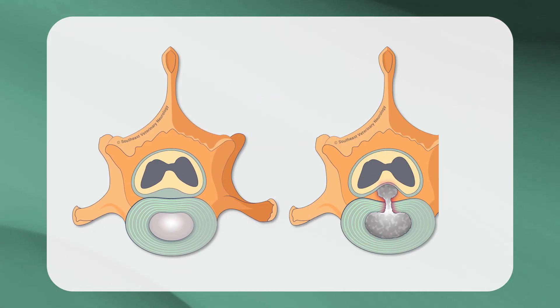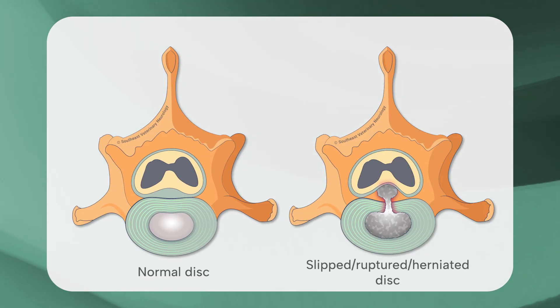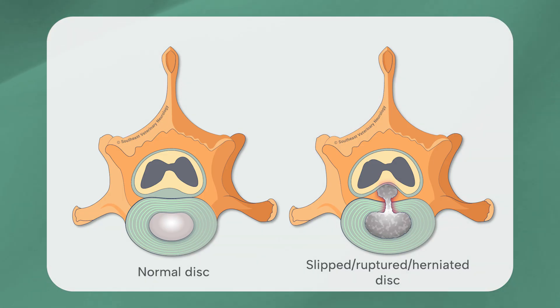Typically when problems occur, the gelatinous inner portion ruptures through the fibrous outer ring. The disc material gets trapped underneath the spinal cord and causes compression. When discs rupture very forcefully, we can also see a concussive or bruising injury to the spinal cord.